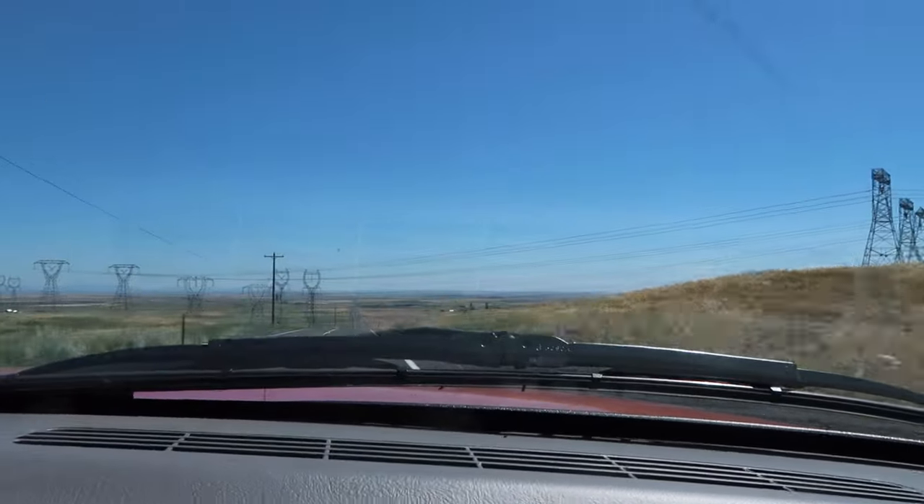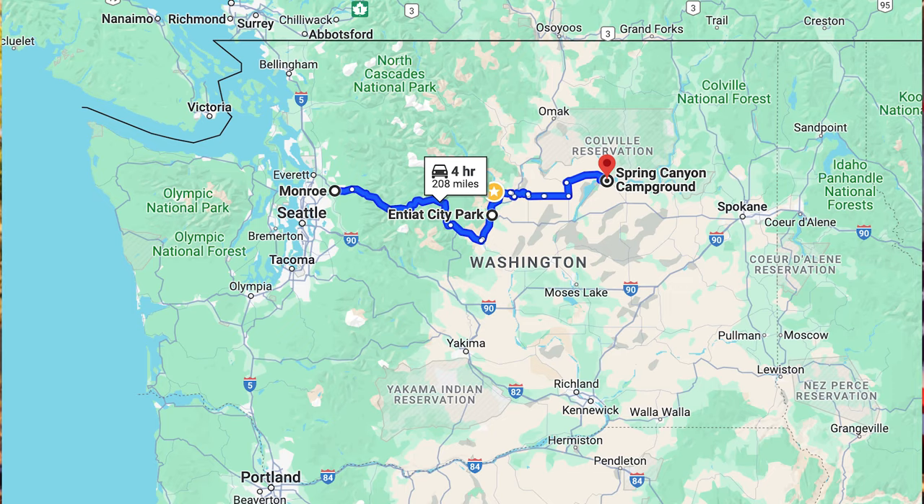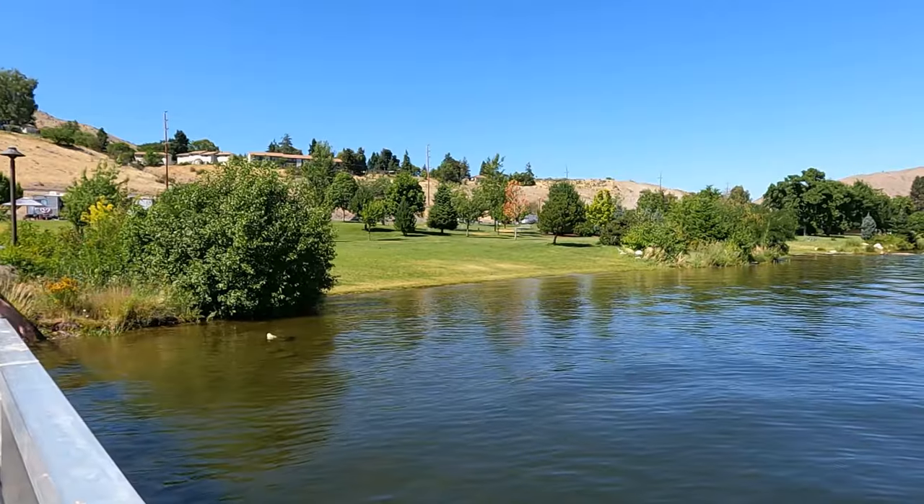Hi, we're Jerry and Diana and we are on a 13-day adventure to see seven campsites. We left our home in the Puget Sound to come to Eastern Washington. Our first stop was in Teat City Park Campground and we had a great time there.